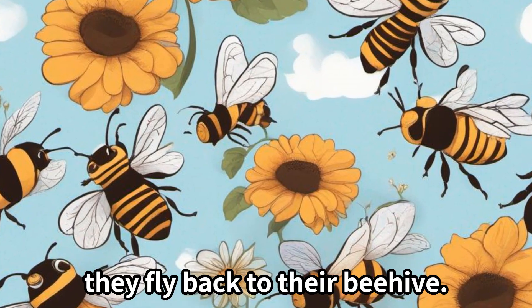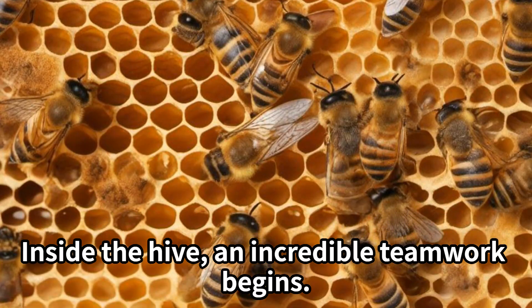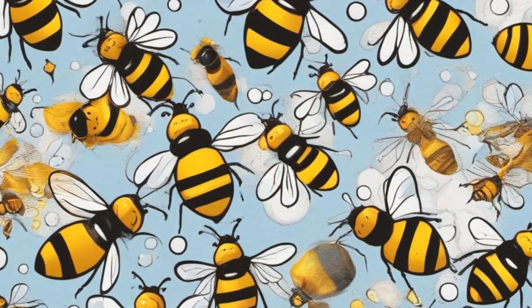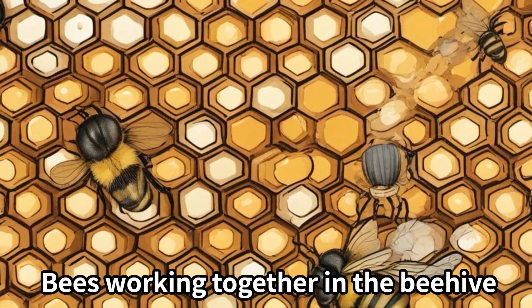Now that the bees have gathered their sweet treasure, they fly back to their beehive. Inside the hive, an incredible teamwork begins — bee buddies, each with their own role, work together tirelessly.